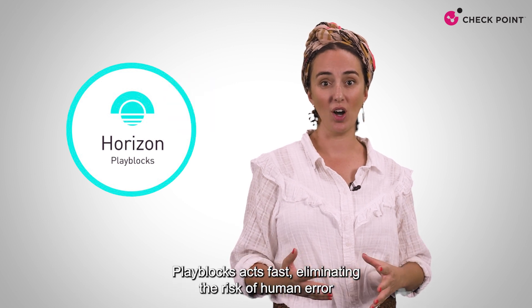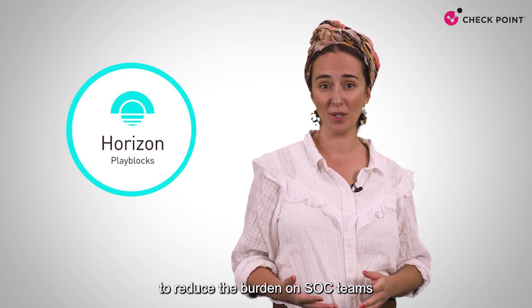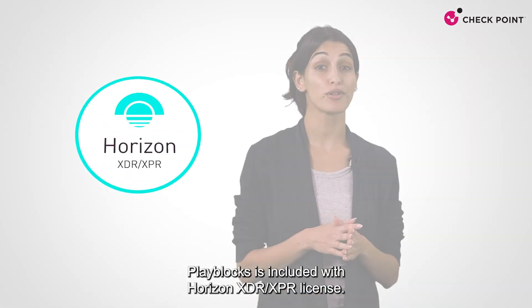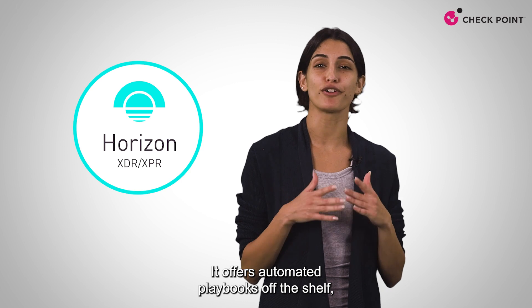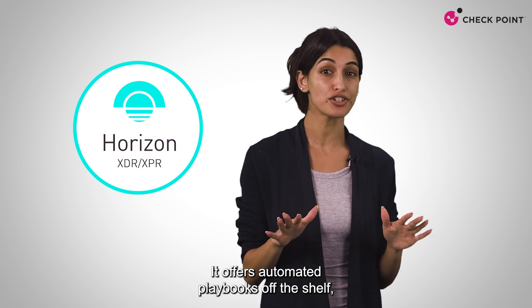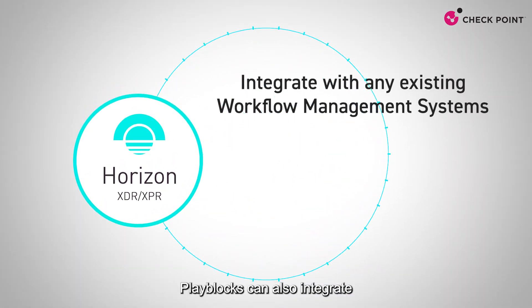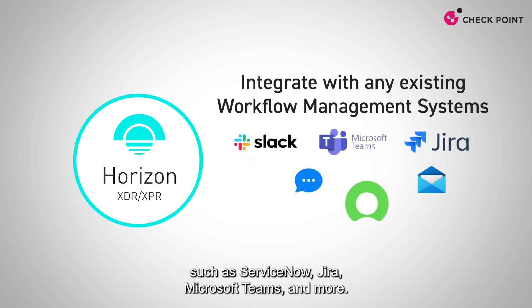PlayBlocks acts fast, eliminating the risk of human error to keep your organization ahead of threats, to reduce the burden on SOC teams, and to streamline security operations. PlayBlocks is included with the Horizon XDR/XPR license, it offers automated playbooks off-the-shelf, and more playbooks are added on a regular basis. PlayBlocks can also integrate with any existing workflow management systems, such as ServiceNow, Jira, Microsoft Teams, and more.